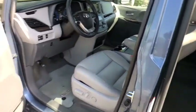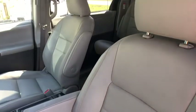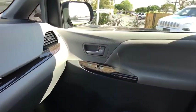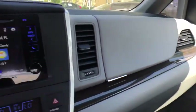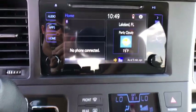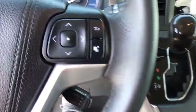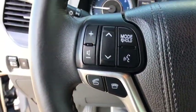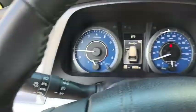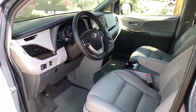Searching for a dependable vehicle that looks great too? You found it, so stop in today. You found it! Thank you.